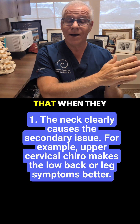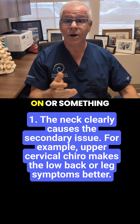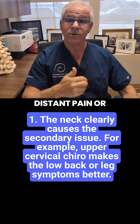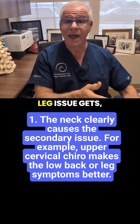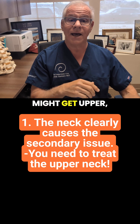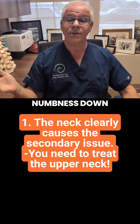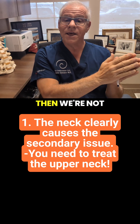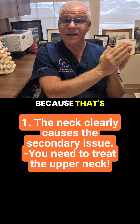One category is that when they treat their upper neck, or they put a collar on, or something is done to take the upper neck out of the equation, that distant pain or symptom goes away. For example, they might get upper cervical chiropractic and their right leg issue gets better, or the numbness down the right arm gets better, or their upper back or low back pain gets better. In that case, we're not going to treat those areas — we're going to focus treatment on the upper neck because that's the driving factor.